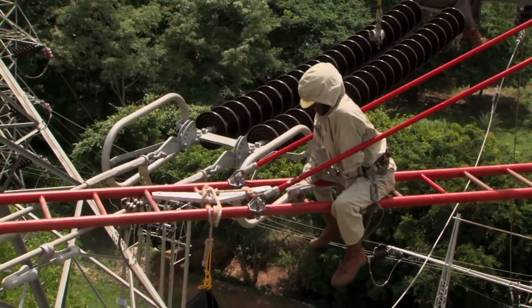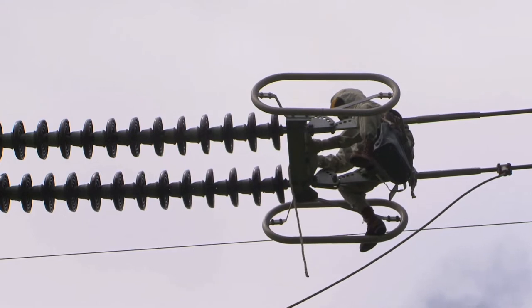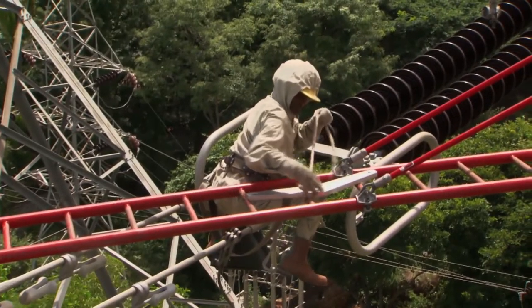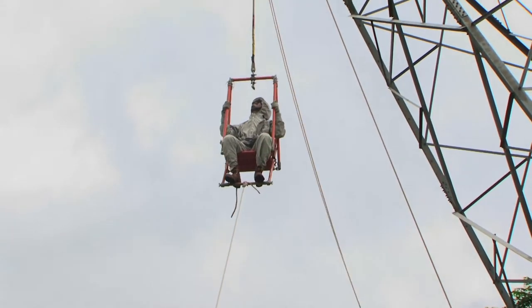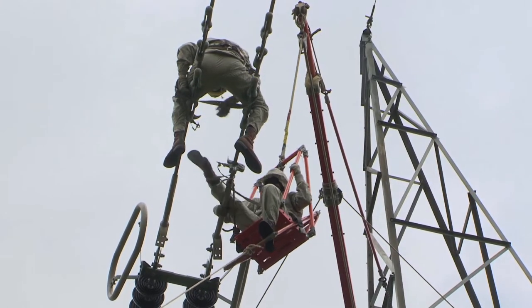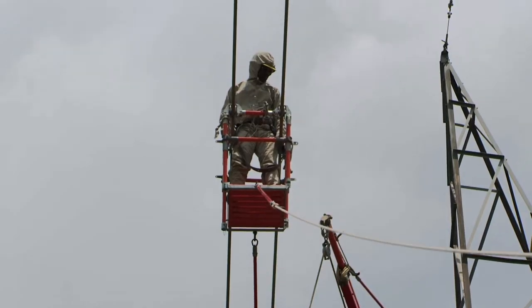These methods enable the maintenance personnel to work on high-voltage lines without disrupting the power transmission. These hotline training courses offered at HLTC have been the best source of high-skill-based knowledge for technical personnel of power utilities.